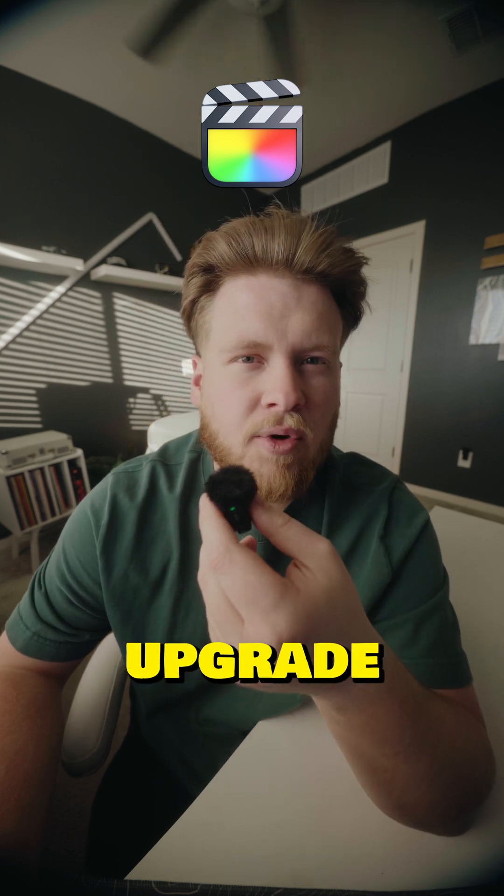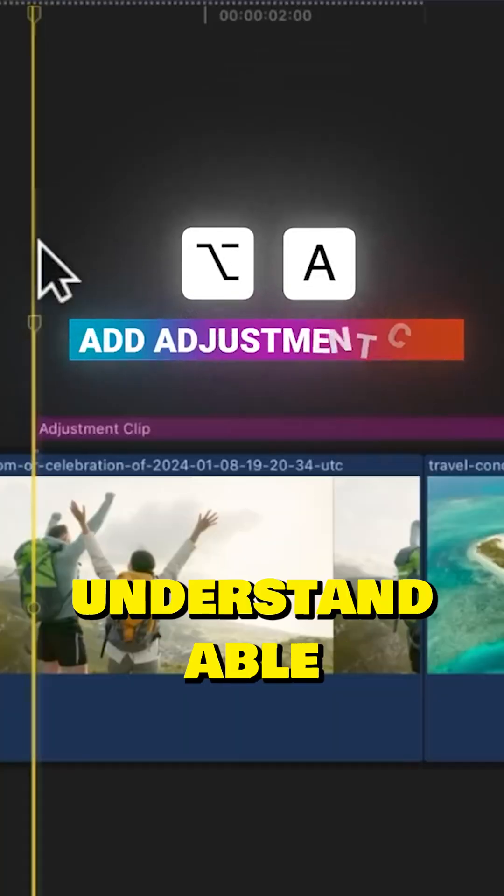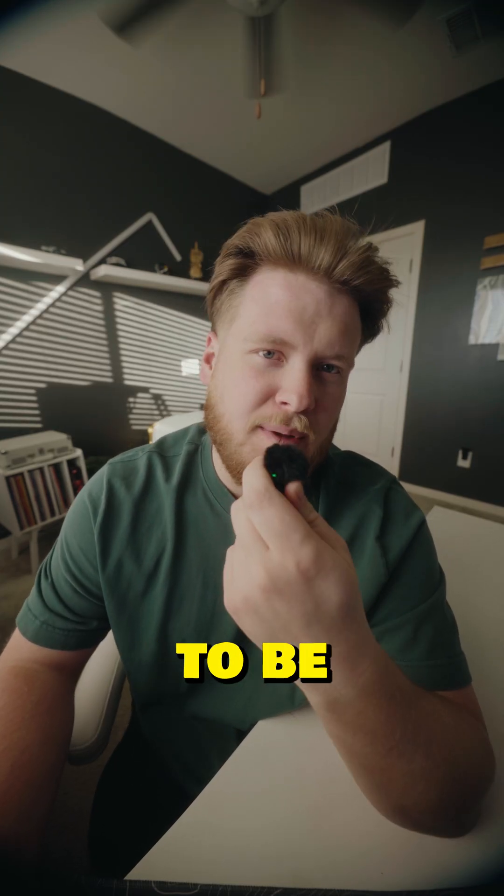Final Cut offers a pretty big upgrade. It's used to edit a ton of your favorite YouTube videos while still offering a pretty seamless and understandable layout. The downside though is it's only available on Apple products, so if you edit on PC, it's not going to be for you.